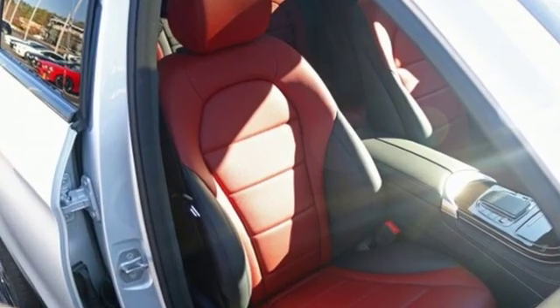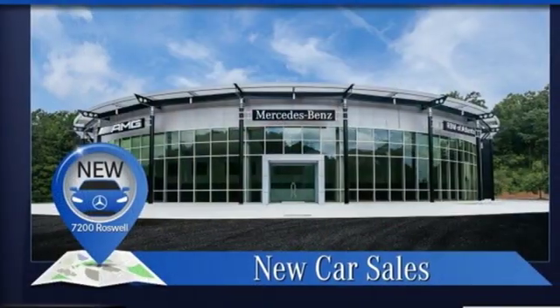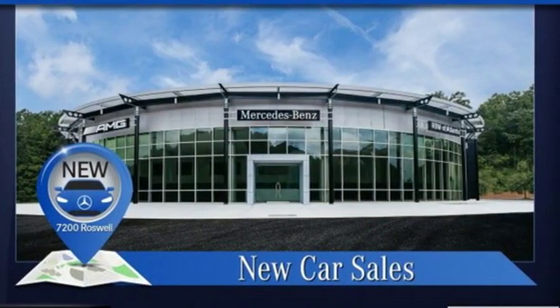Mercedes-Benz keeps setting the standard and driving forward. Driving is believing. Test drive it today.